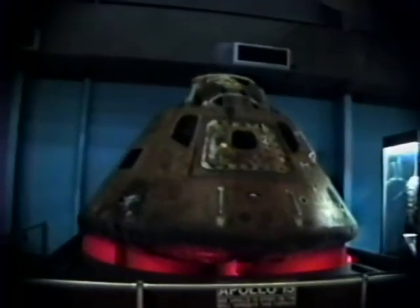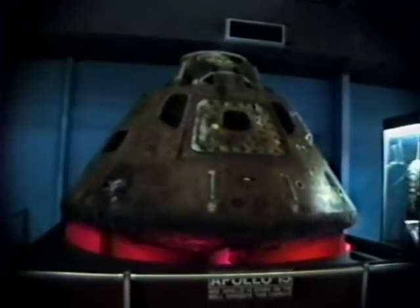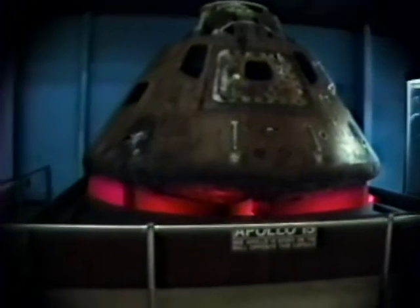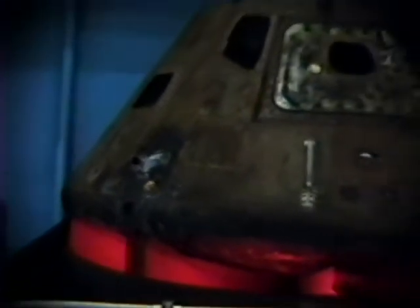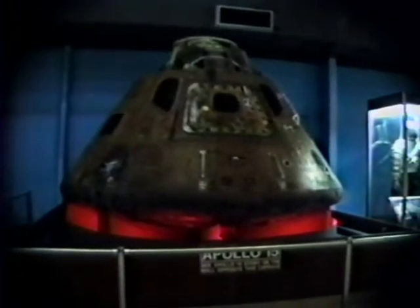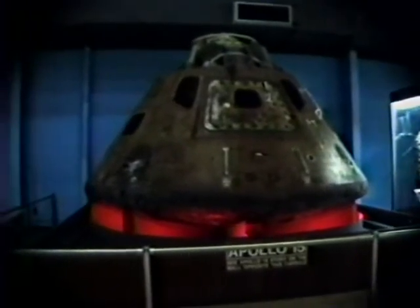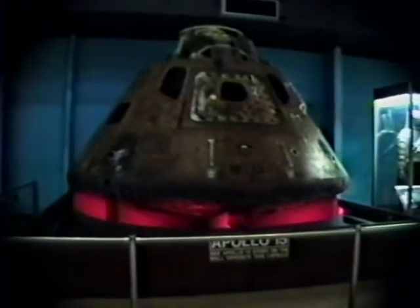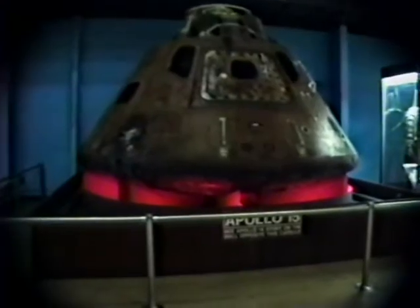Looking now at the Apollo 15 capsule. If you can see it, notice the burn spot on it — this was actually flown. As it re-entered the Earth, the friction and heat actually discolored it. You can imagine the intense heat and what it's like to be in that little capsule coming back to Earth, landing out in the middle of the Pacific somewhere hoping there's a boat there to pick you up. There's the Apollo 15 space capsule.